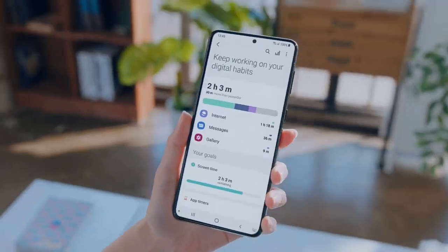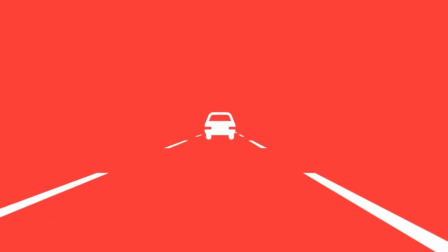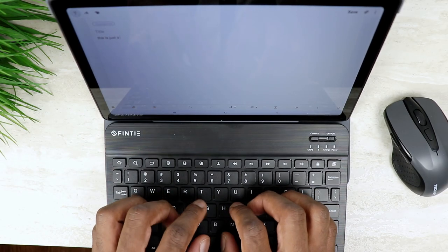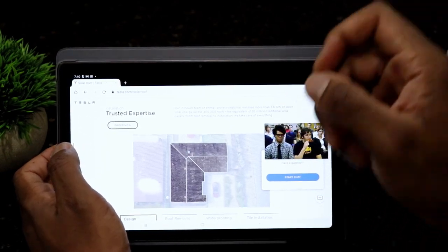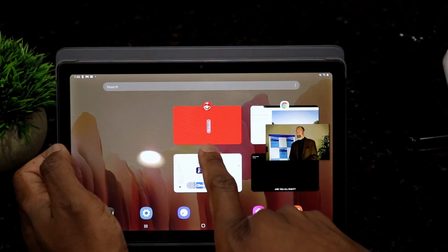I tried to make the video short simply because it's something that you can kind of go ahead and do on your tablet right away, so I didn't want to hold too long. Give it a try and see how you like it. This will be the One UI Core version, which is the lighter version, but it is nevertheless a major upgrade for your tablet.